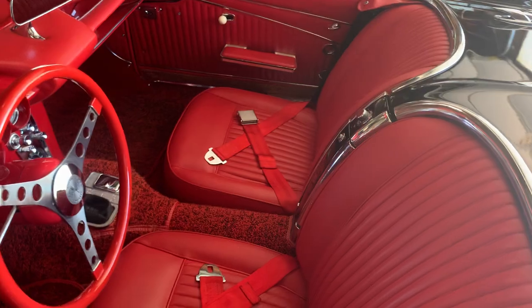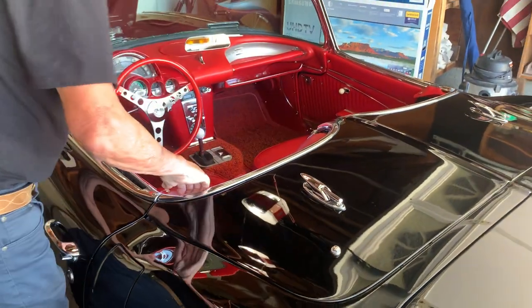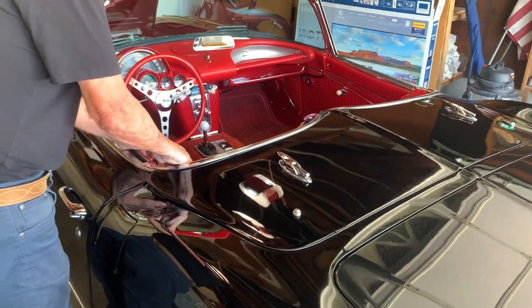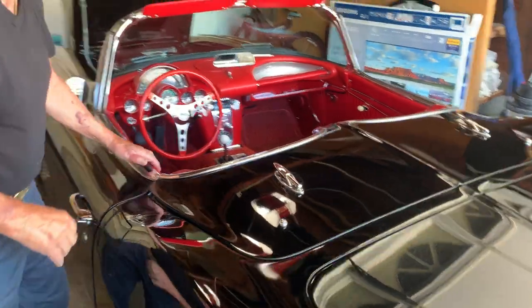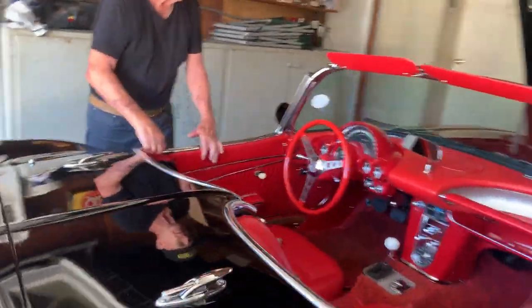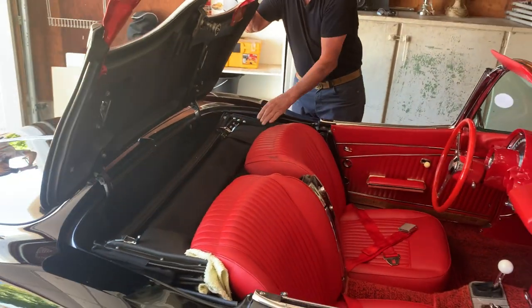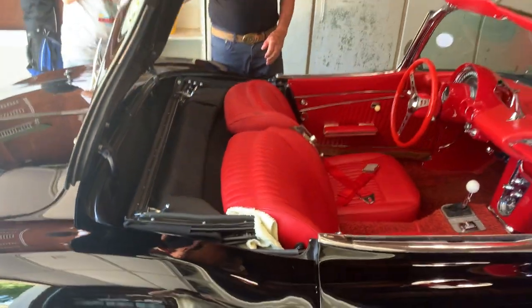The top comes up right here, and it's also got a hard top. I've got both tops.